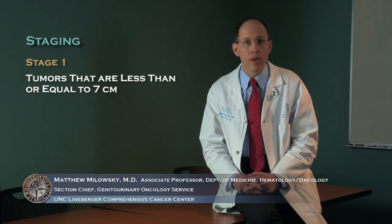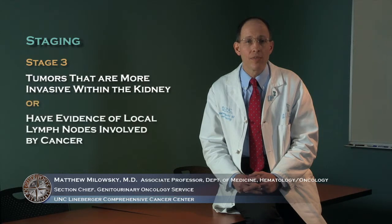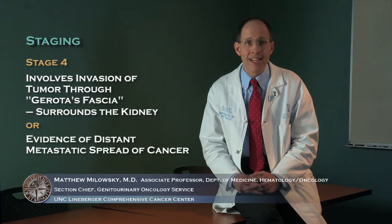The staging system for kidney cancer uses the TNM classification: T stands for tumor, N for node, and M for metastases. Stage 1 disease includes tumors that are less than or equal to 7 cm. Stage 2 includes tumors greater than 7 cm. Stage 3 involves tumors that are more invasive within the kidney or have local lymph node involvement. Stage 4 involves invasion through Gerota's fascia, which surrounds the kidney, or evidence of distant metastatic spread.